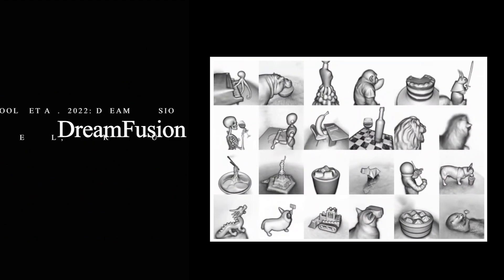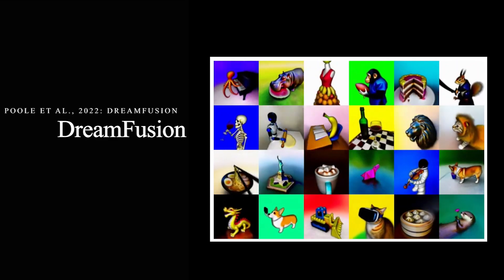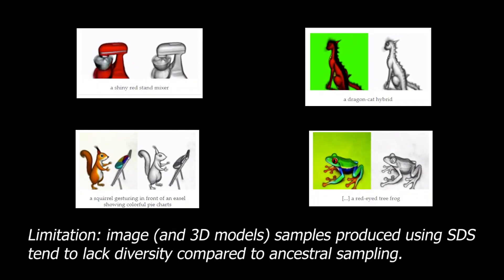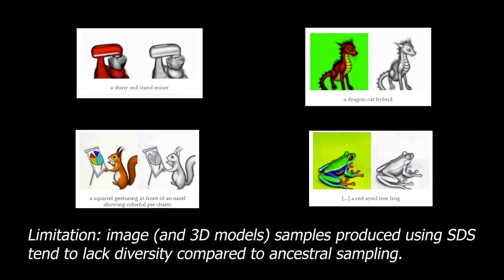DreamFusion is a model that can understand a sentence well enough to generate a 3D model out of it. You can see it as DALL-E or Stable Diffusion, but in 3D.